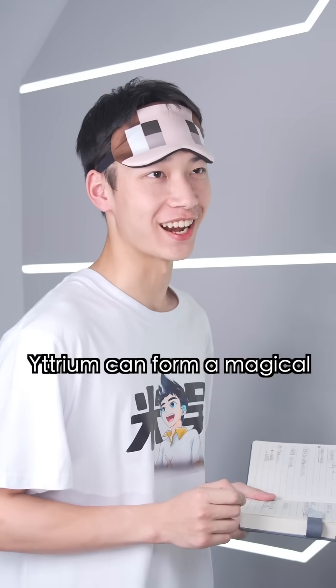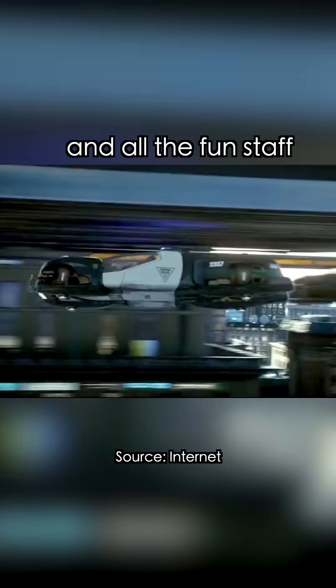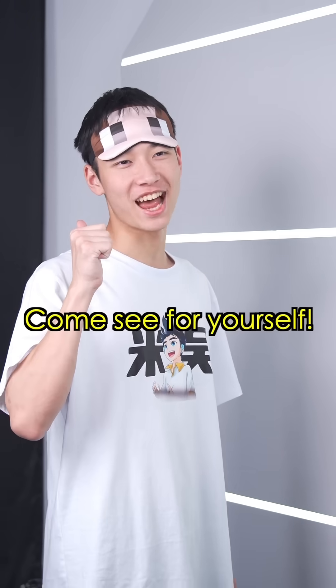Yttrium can form a magical superconducting material, and with it we can reproduce the floating islands from sci-fi movies and all the fun stuff. Floating islands? Sounds surrealistic. How can we reproduce it? Come see it for yourself.